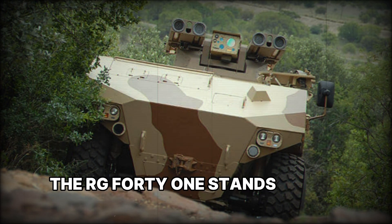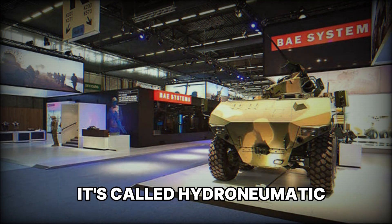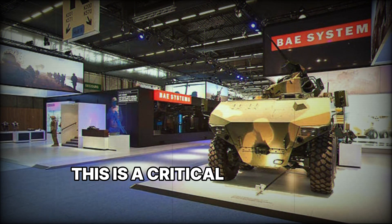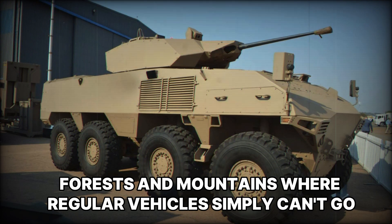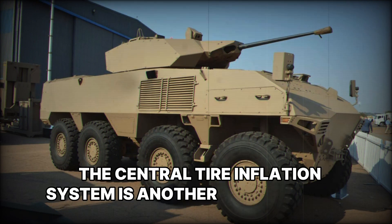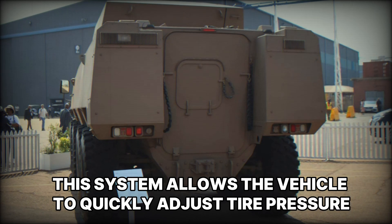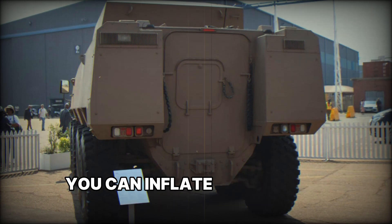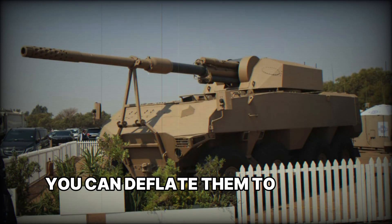The RG-41 stands out for its mobility due to its unique hydropneumatic suspension system, whose main purpose is to provide smooth and safe movement across rough terrain. This is a critical feature as warfare isn't always fought on roads — combat often takes place in deserts, forests, and mountains, where regular vehicles simply can't go. The central tire inflation system is another key feature, allowing the vehicle to quickly adjust tire pressure for different conditions. For example, in swampy terrain you can inflate the tires for better traction, while on solid asphalt you can deflate them to improve road grip.